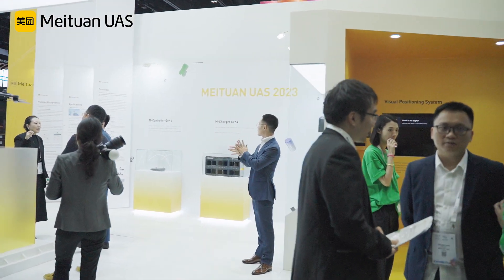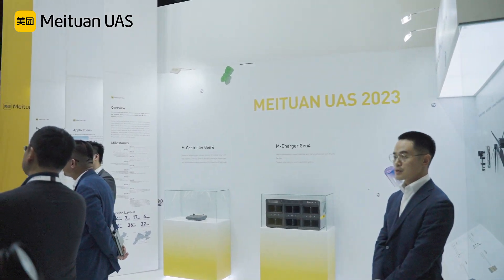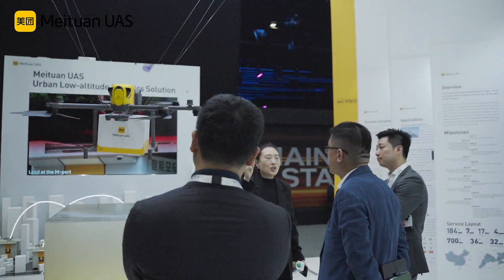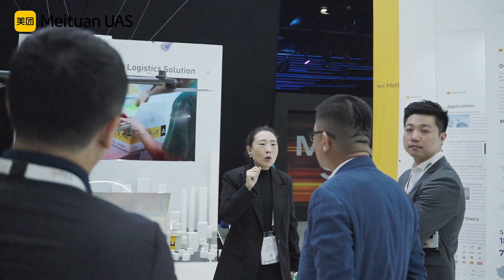Here we can see this is the stage of the Meituan drones. Let's talk with the person in charge of hardware products to introduce to us the highlights of the hardware products.